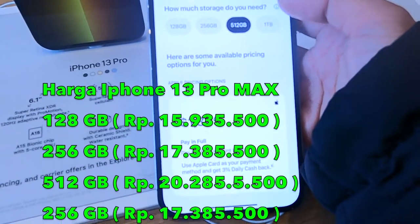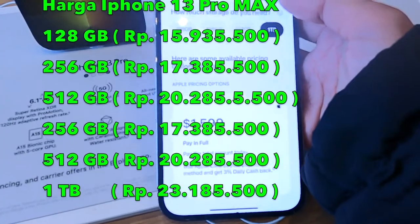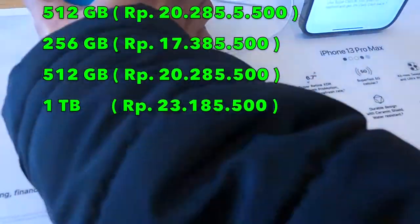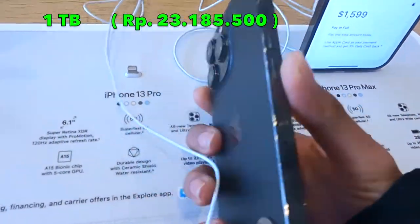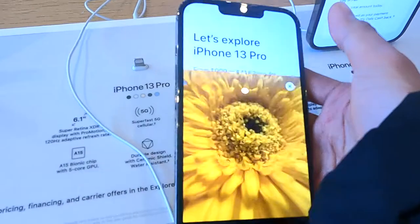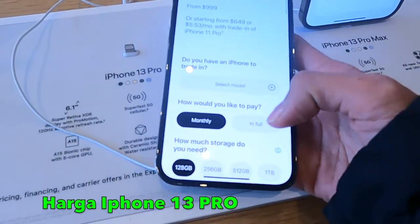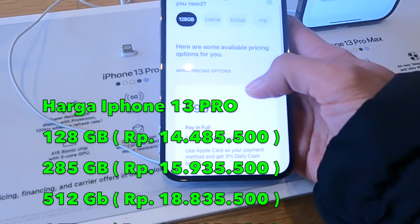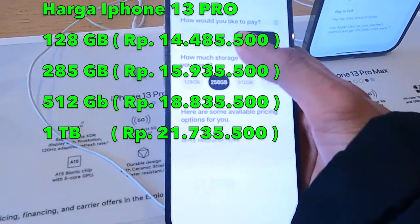Aku mau lihat untuk harganya — ini untuk 13 Pro Max-nya. Jadi semakin besar kapasitas, makin mahal ya. Ini untuk harga-harganya. Kalau untuk 13 Pro-nya juga sama sih — makin besar, makin mahal.